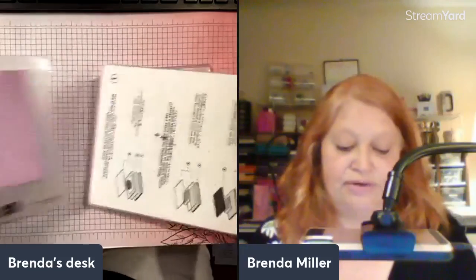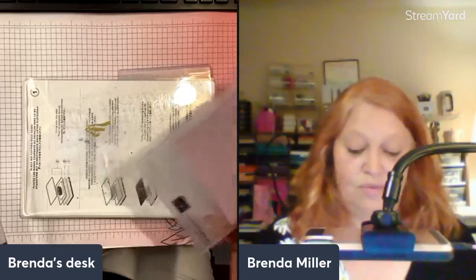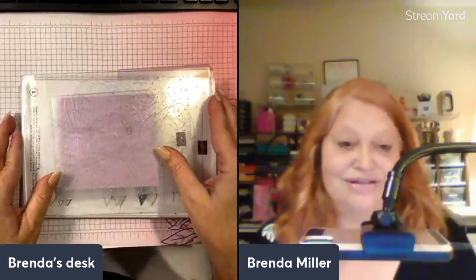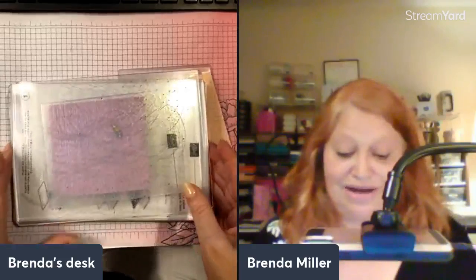If you're using a regular embossing folder, you're going to go ahead, put your paper inside, close it up, and then use a regular sandwich which is one acrylic plate. Place the second acrylic plate, then put your embossing folder, and then another acrylic plate, and put that through your machine. And that's how that works.